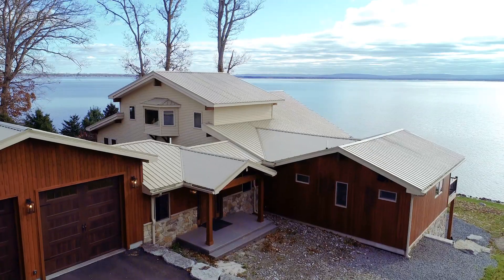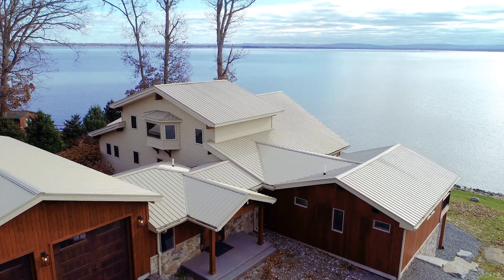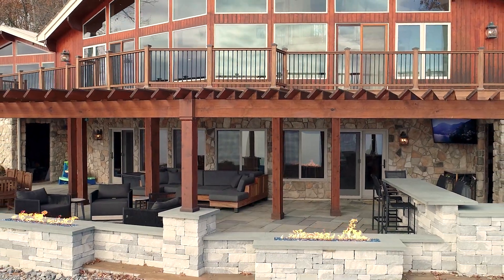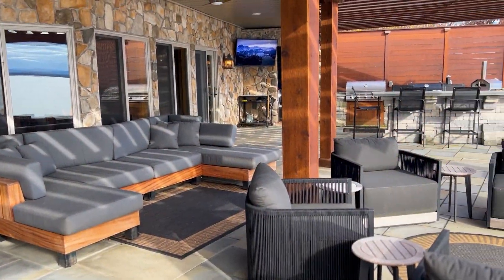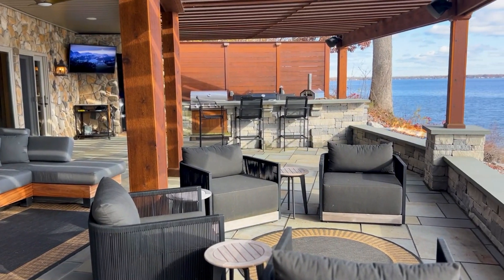Situated strategically to provide stunning views of the water, this home offers a symphony of modern updates and unique features. Floor-to-ceiling windows provide water views from almost every room in the main house, where you can entertain on the patio, which features glass fire pits, a wet bar, and grilling stations.